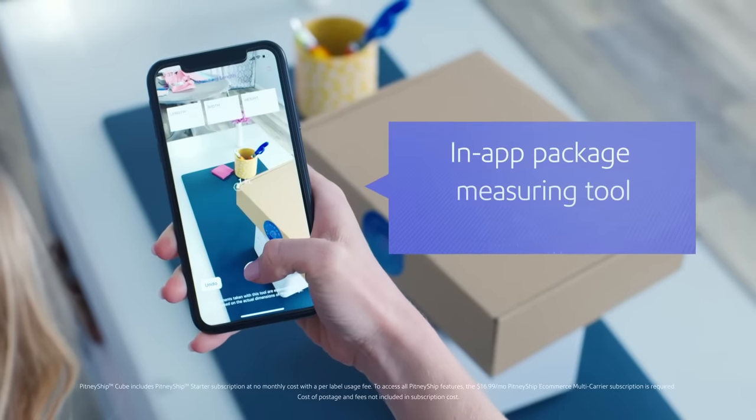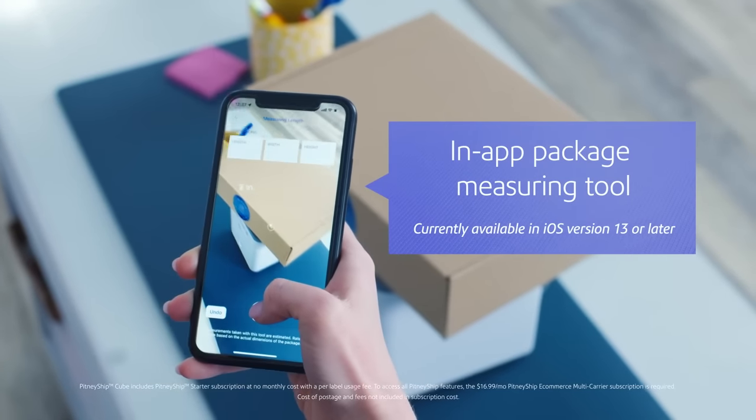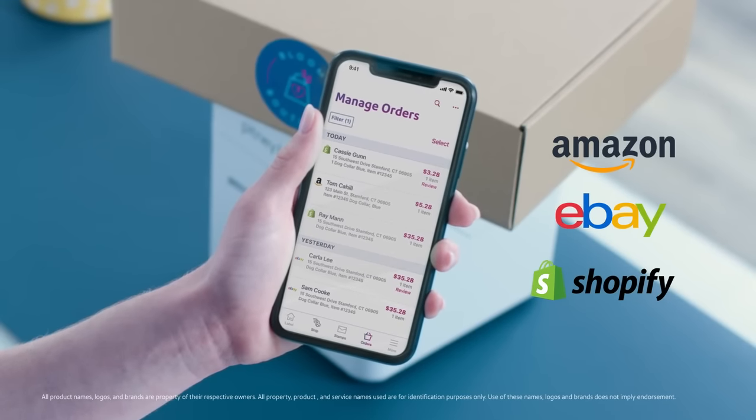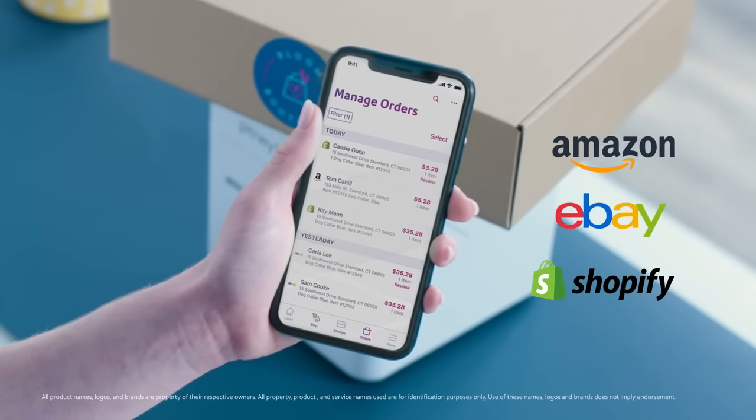With the Pitney Ship app, I can scan the dimensions of a package just by using my phone. The Cube works perfectly with the Pitney Ship software, so I can easily import orders directly from my online stores. Now I can sell online with confidence, knowing that I'll never miss an order.